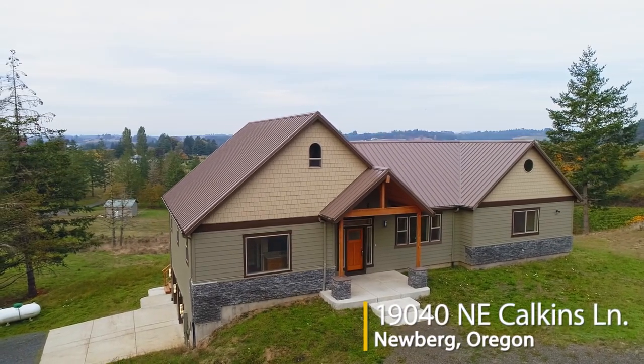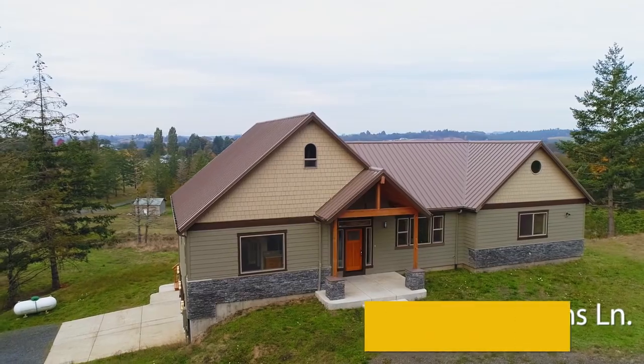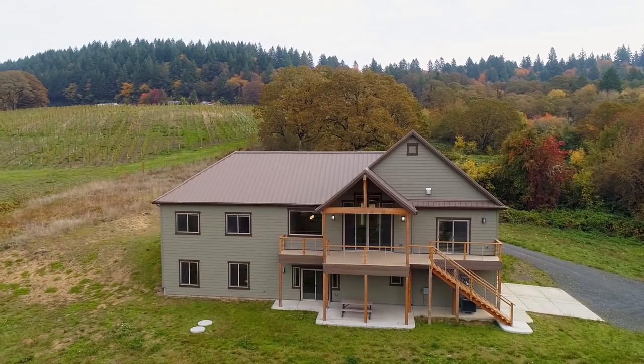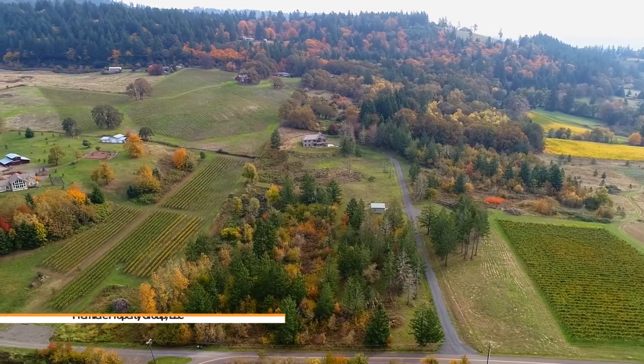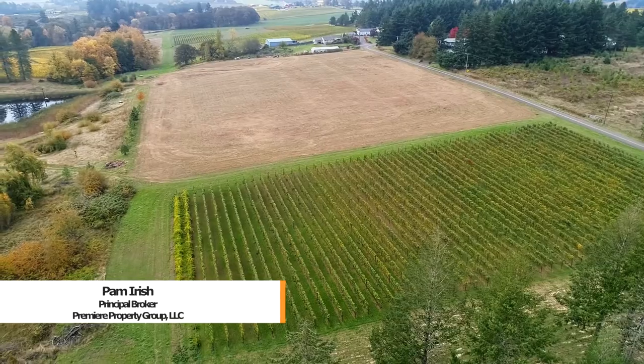Welcome to this rare opportunity for a brand new craftsman home perched on a hillside on 16 peaceful acres. It's ideally located within the Chehalem Mountain Viticulture Area with its own two-acre vineyard.